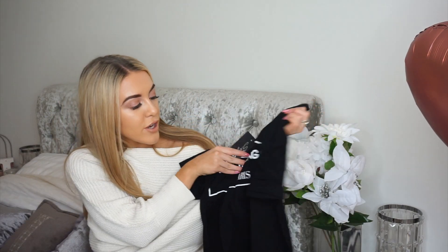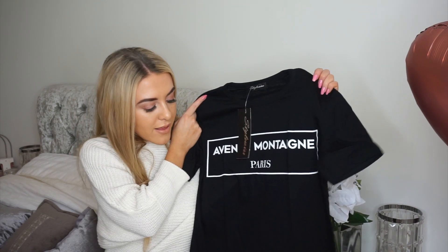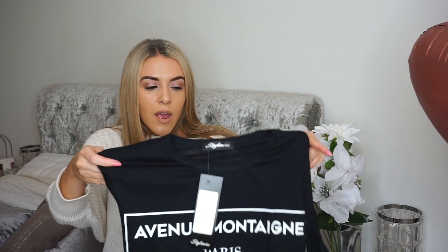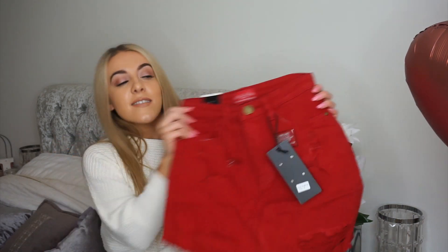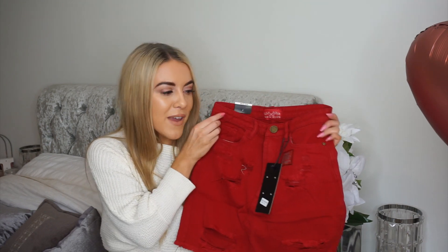Next I picked up this black tee that says 'Avenue One Paris.' I got this in a size small to medium and I got it to pair with a red denim skirt that I also have in my delivery. You can literally wear these with anything — jeans, shorts — you can crop, cut, or tie them however you want. I always get my t-shirts from Miss Pap in a size small to medium. The skirt is a red distressed denim skirt — I got it in a size eight and I just love it.